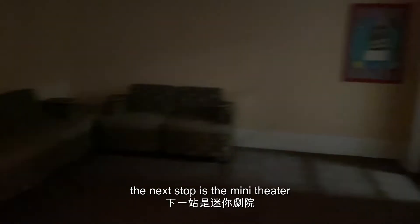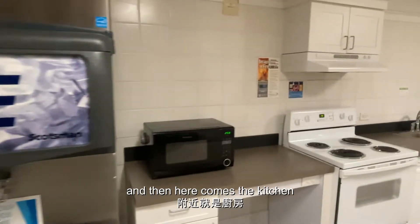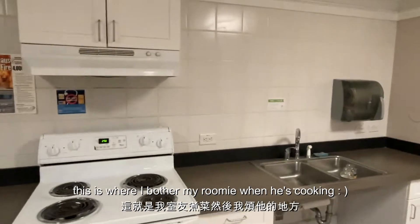The next stop is the mini theater. The atmosphere is actually pretty good. And then here comes the kitchen. This is where I bother my roomie when he's cooking.